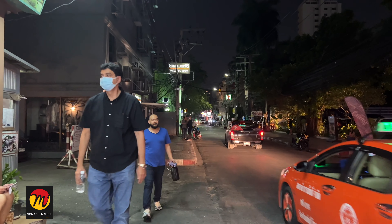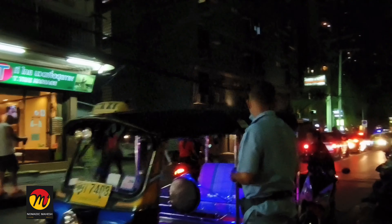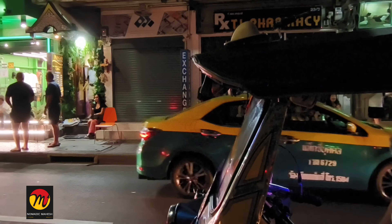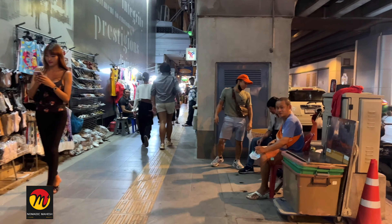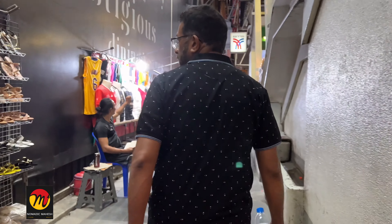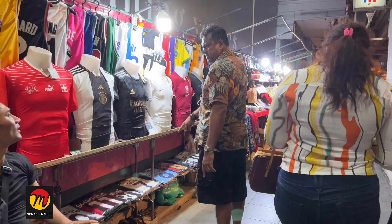The tuk-tuk drivers, bike taxi drivers, and car taxi drivers on this Soi 4 street will approach you saying they will take you to massage parlors and ping pong shows. They will be targeting Indian travelers mostly. These people will be there from Soi 4 all the way to Soi 8. Once you come on to these roads, they will start showing photos and tell you they will take you there.